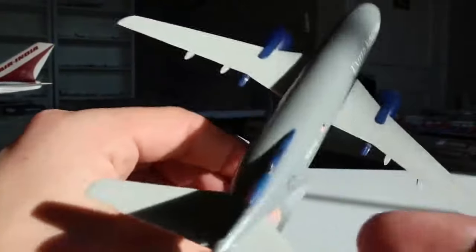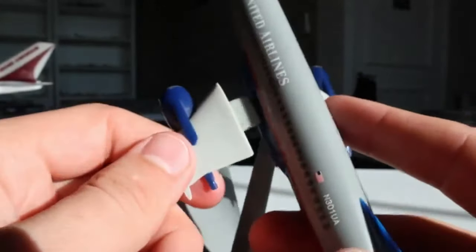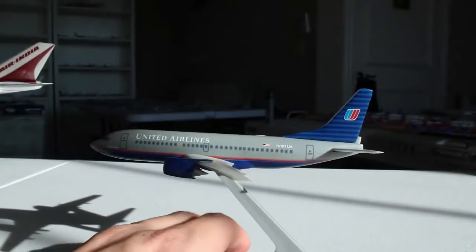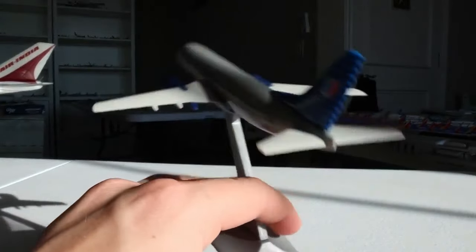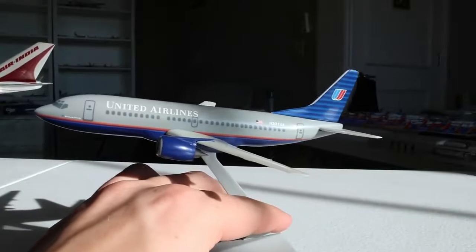These are snap-together models — that's why they're already assembled. You can see here where you can take the pieces out. The wings, horizontal stabilizers, stand, and other details are all de-assemblable. I'm glad they were able to be taken apart, or else I wouldn't have been able to bring them home from the collectible show. Really excited to move on to our next one.